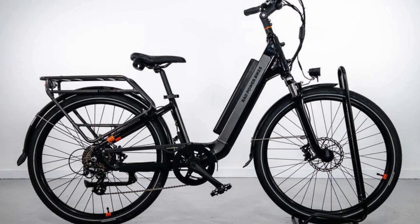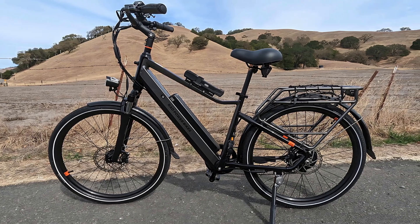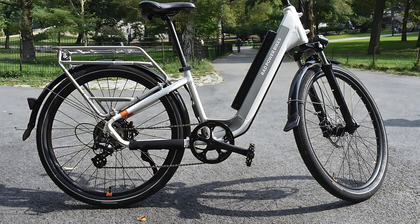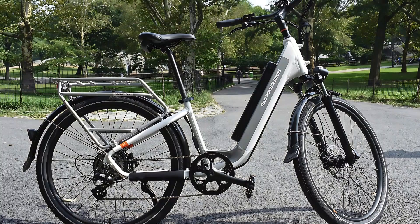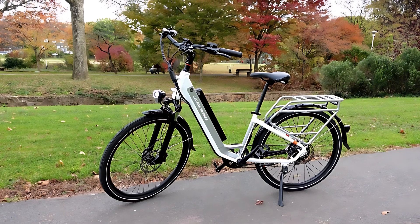The seven-speed shifter, coupled with three levels of pedal assistance and a twist throttle, ensures that riders have ample support to conquer even the most challenging inclines. Whether you're navigating hilly terrain or cruising through the city, the Rad City 5 Plus offers a seamless and enjoyable riding experience. Rad Power claims the Rad City 5 electric bike can cover 50-plus miles on a single charge, but in our testing it managed around 40 miles, which is still impressive.